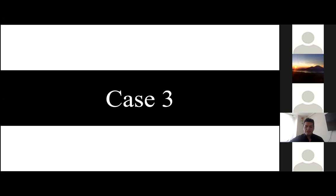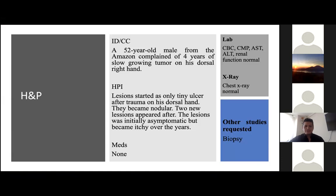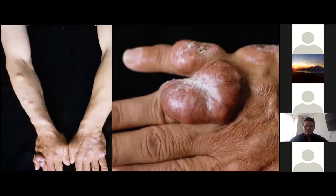Case number three is about a 52-year-old male from the Amazon complaining of four years of a slow-growing tumor on his dorsal right hand. Lesions started as only a tiny ulcer after trauma on his dorsal hand and became nodular. Two new lesions appeared after. The lesions were initially asymptomatic but became itchy over the years.